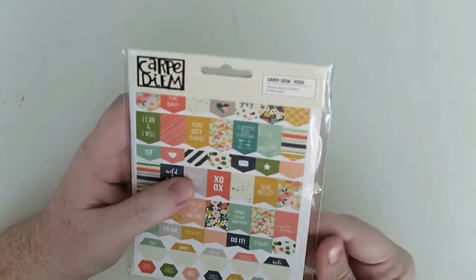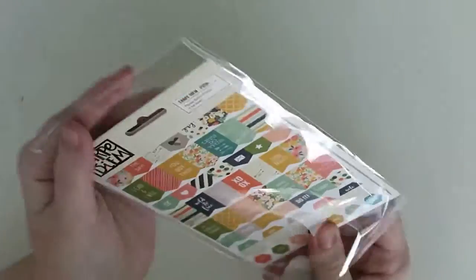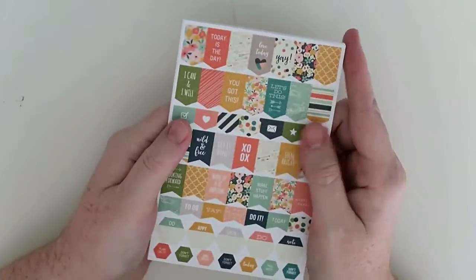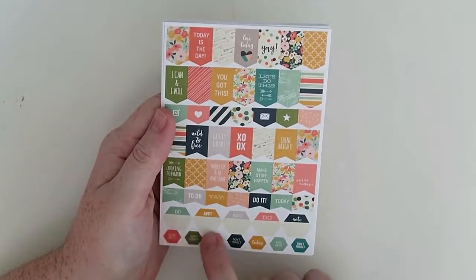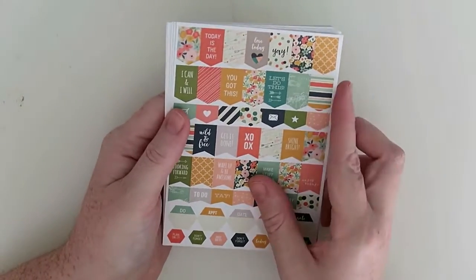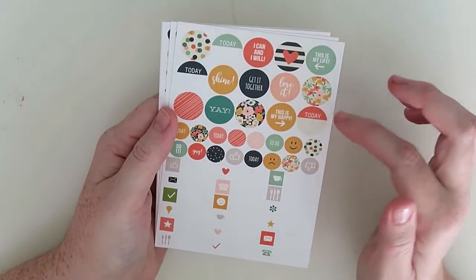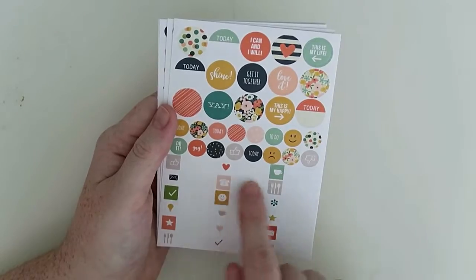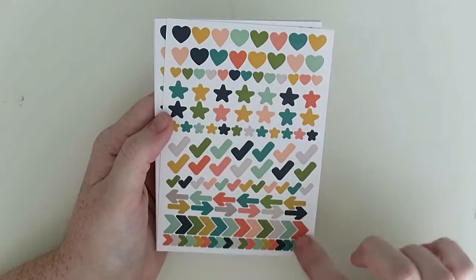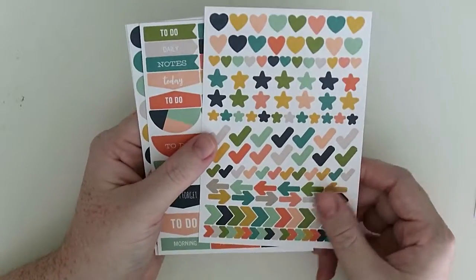This one is a packet of stickers — the Planner Basics in the Posh range. Let's open them and see; I haven't even opened everything myself but I wanted to do it on camera. On the first sheet you get some little page flags, some little hexagons with 'due', 'appointment', 'date', 'note'. You get mini flags and longer ones. I love the colors. This one has some dot stickers and then some longer labels, then tick marks, hearts, stars, arrows. You get two sheets of those.